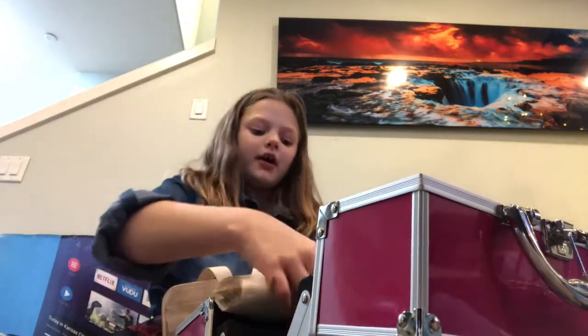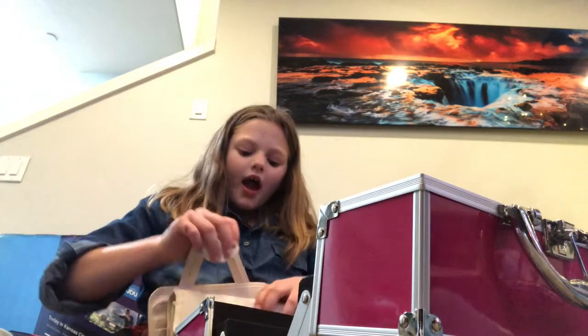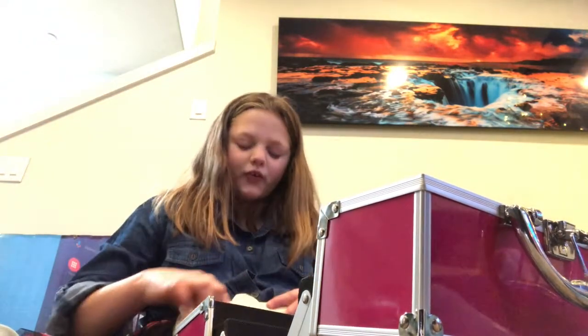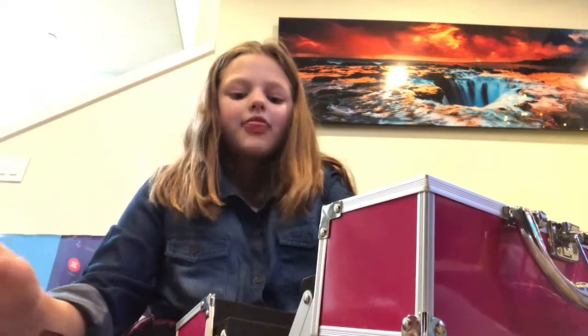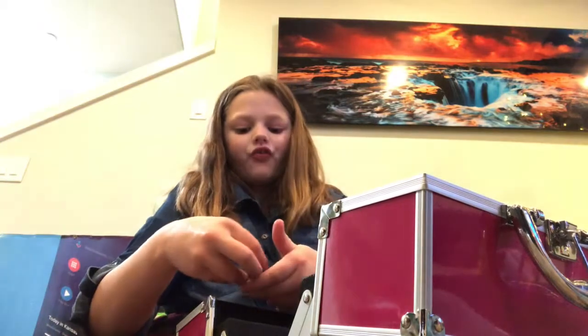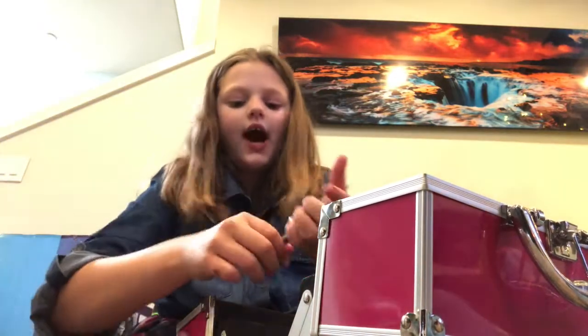I'm so happy right now because like I didn't even have that much makeup, but then I got more makeup on Christmas which I'm super happy about. And then I got my brown mascara with these two lipsticks and eyeliner.